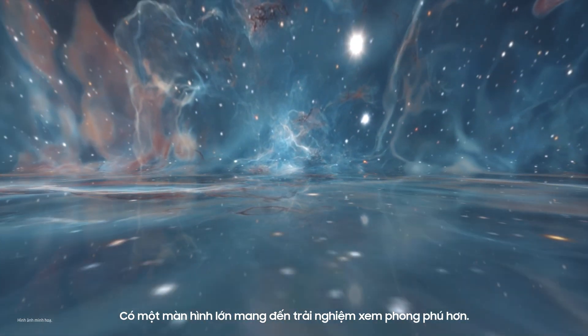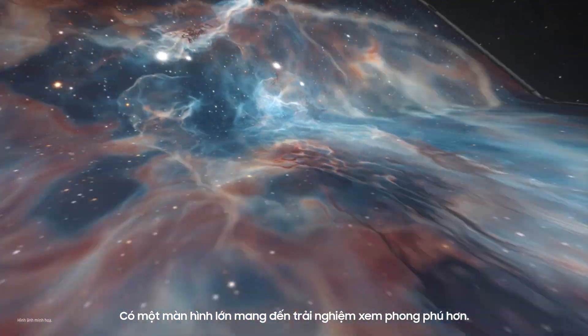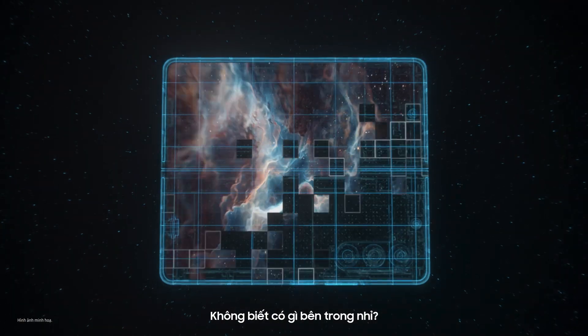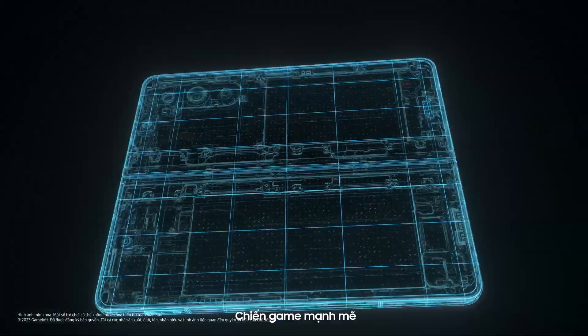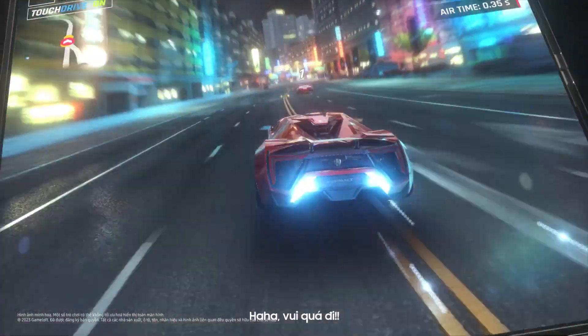A big screen like this gives you a more immersive viewing experience. So powerful — I wonder what's inside. I know what this means: powerful gaming!